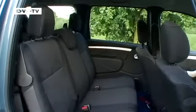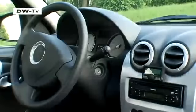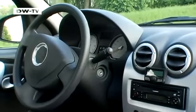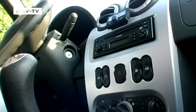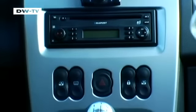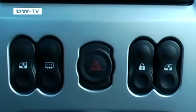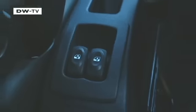When it comes to its interior, Dacia has tried to emulate the big car makers. Unfortunately, not all that glitters is chrome, but the contrasts do make for a modern look. The center console is well-arranged and uncluttered, though it could actually do with a few more switches, like the ones for the rear windows — which are behind the handbrake.